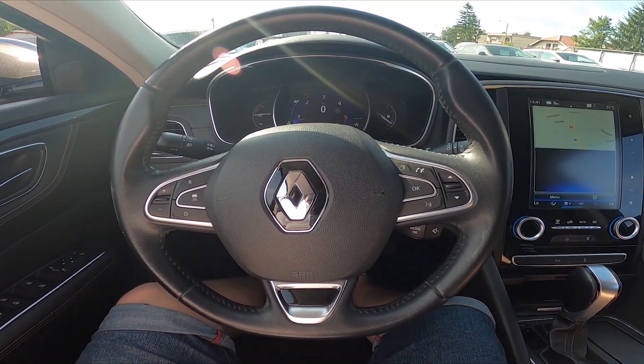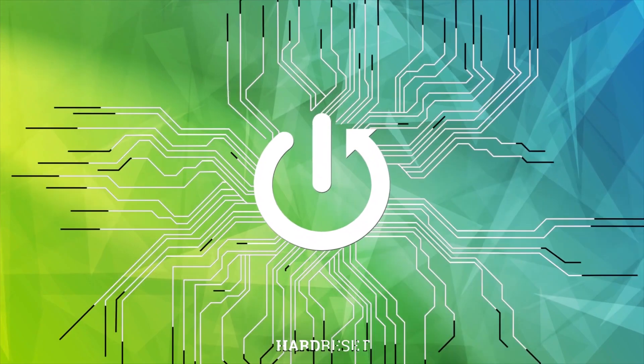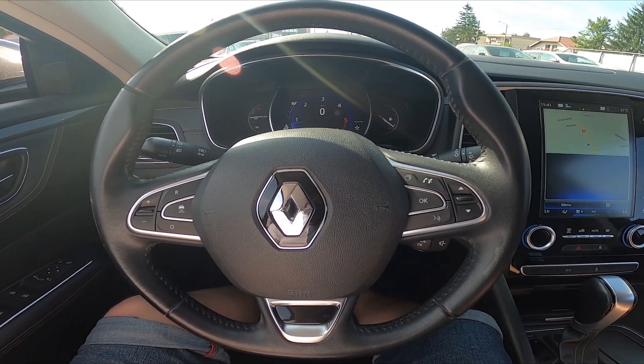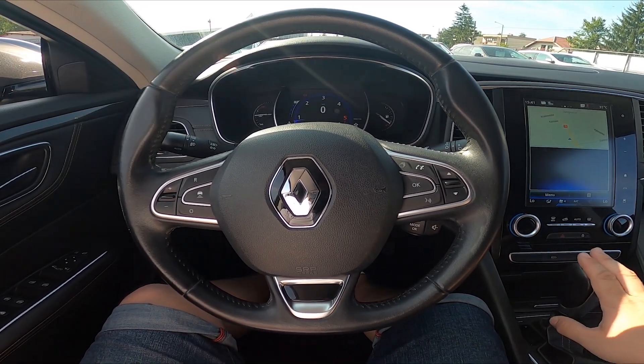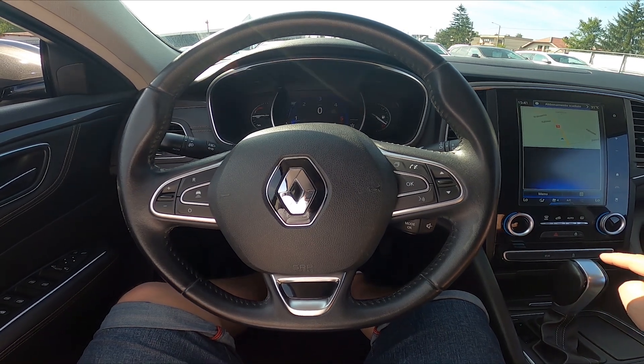Hello, today I'm in Renault Talisman. In this video I'll show you where the shift lock release is. In case of the car's failure, this one is automatic, you can't tow it with another car because this might harm the gearbox.